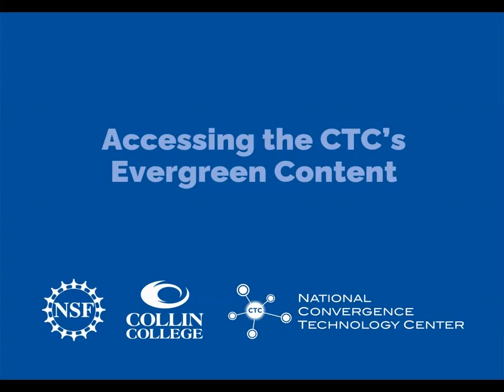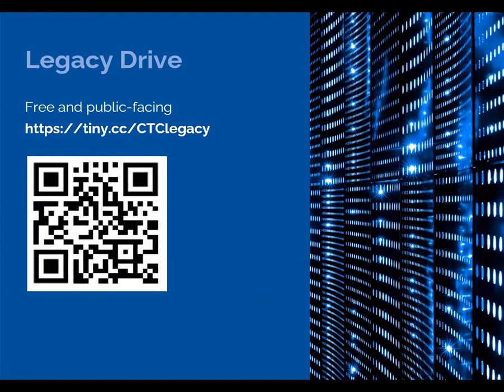With the end of the National Convergence Technology Center's funding this fall, we wanted to find an easy way to continue sharing our evergreen content even after the grant sunsets and our offices close. And so we created a free public-facing Google Drive that we're calling here our Legacy Drive.